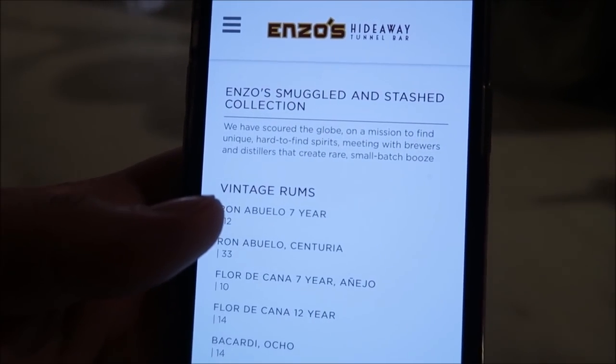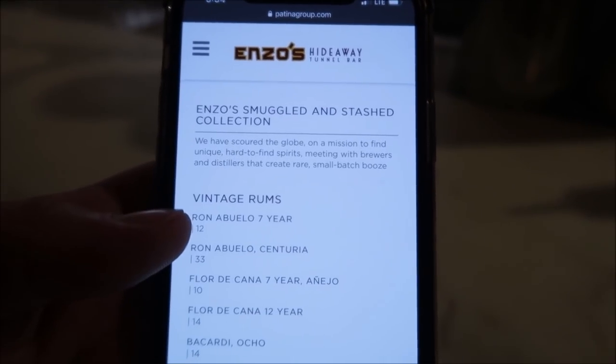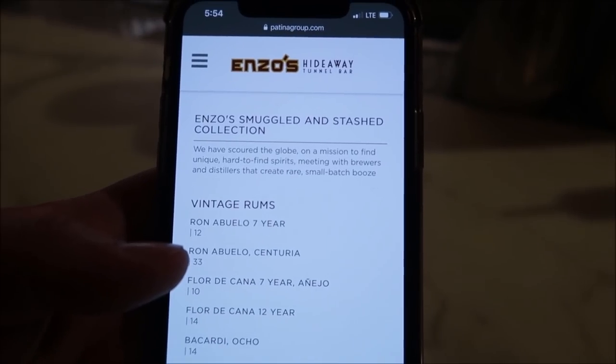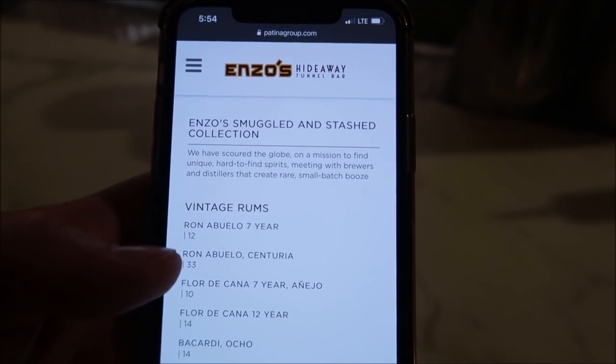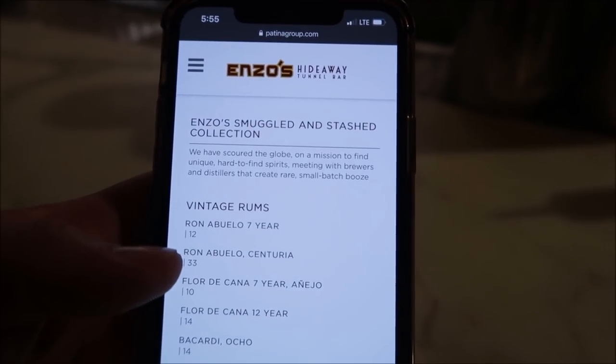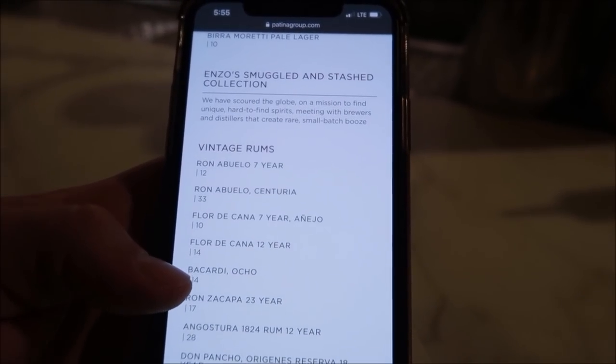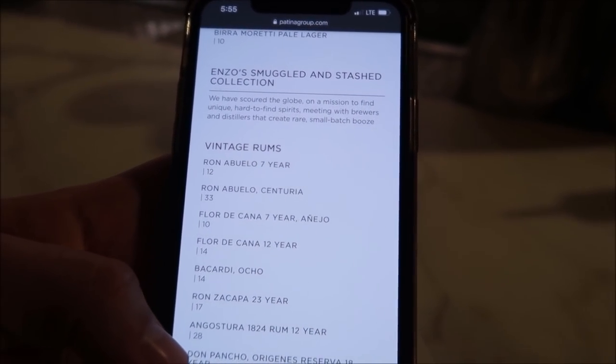This place has some very, very rare liquors, and it's so exciting to see what they can put together because of the theming of the whole speakeasy and the kind of smuggling and stashing of different types of alcohol — that's why I like it so much down here. Enzo's Smuggled and Stashed collection has scoured the globe on a mission to find unique, hard-to-find spirits, meeting with brewers and distillers that create rare small-batch booze. You can get some very special stuff here.